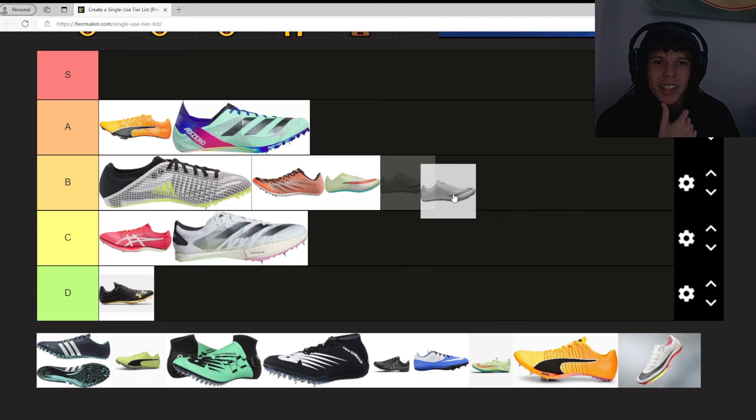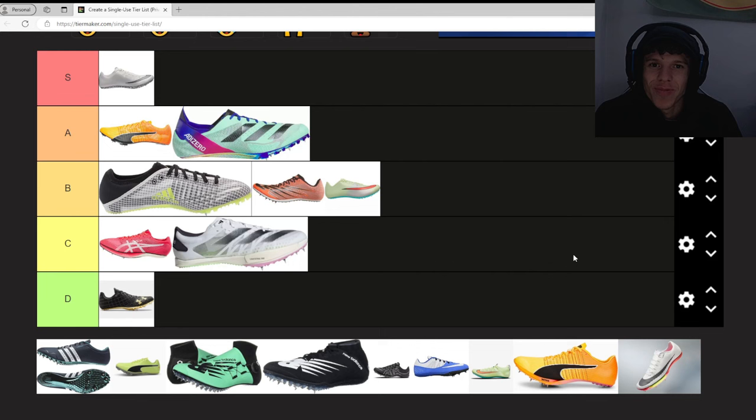Oh, these are my babies — the Nike Superfly Elite 1s, the ones not the twos. These are S for me, no debate. I PR'd, then PR'd again an hour later in these — not in the Max Flies, the Superfly Elite 1s — and we'll just leave that there.